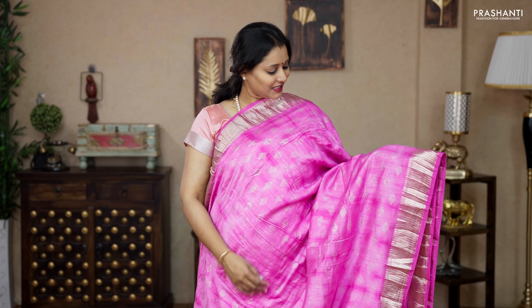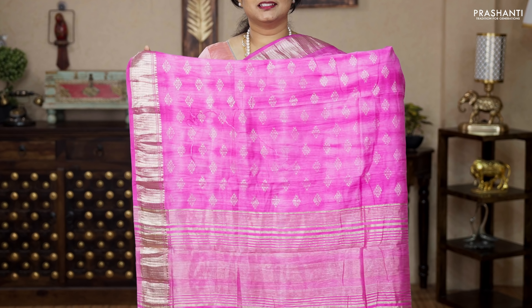First one for today — a lovely shade of lilac pink with rich zari woven borders on either side. Small zari woven buttas running all over the saree with tie and dye all over. A simple zari lined pallu — that's the pallu. A running blouse in pink, priced at 1560.